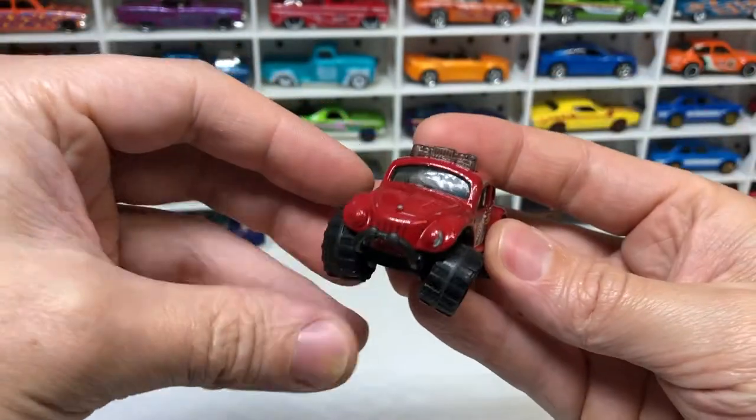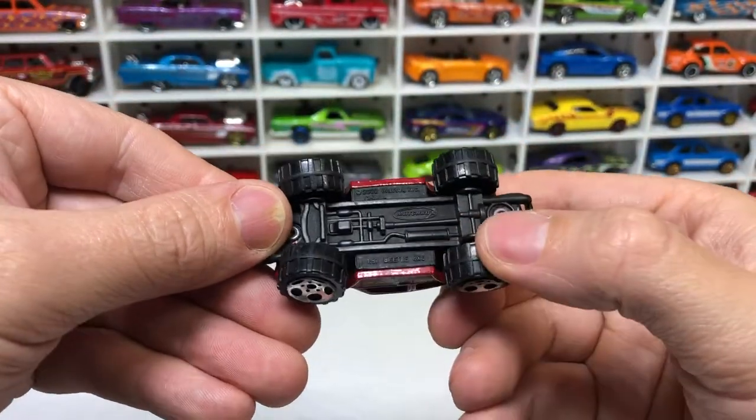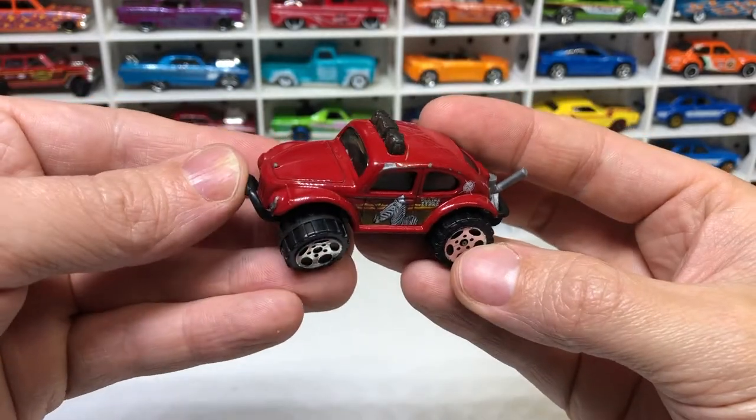Next up is something with wobbly wheels — check them out. It's a Matchbox Beetle 4x4. That's pretty cool.